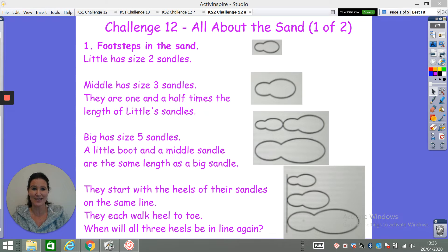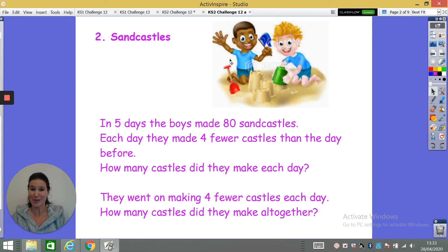Now for a slightly harder challenge, we're talking about sandcastles. We've got two boys here and in five days the boys made 80 sandcastles. Each day they made four fewer castles than the day before. How many castles did they make each day? So in those five days, with a total of 80 sandcastles, each day four fewer than the day before — how many did they make each day?